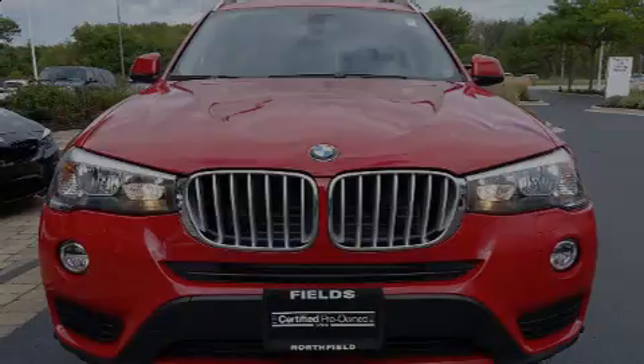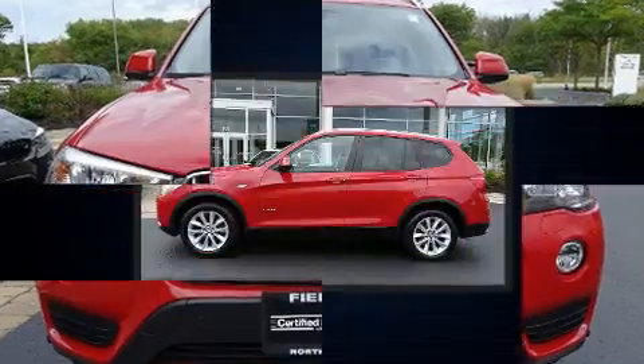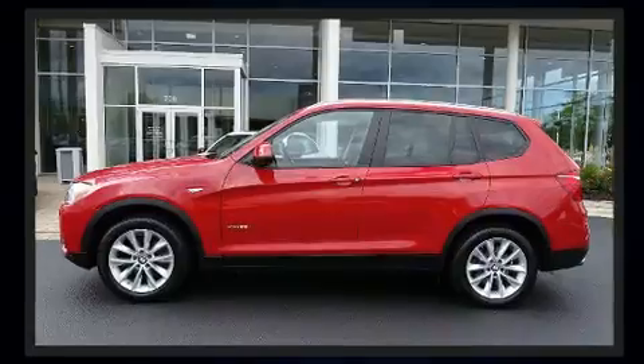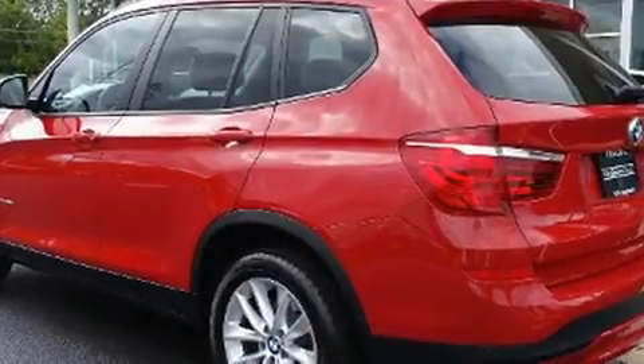Sensibility and practicality define the 2015 BMW X3. With just over 20,000 miles on the odometer, this vehicle is constructed with a discerning driver in mind. A turbocharger is also included as an economical means of increasing performance.